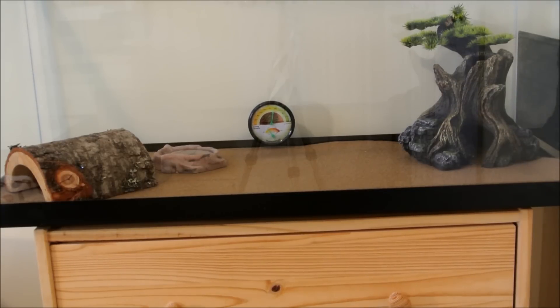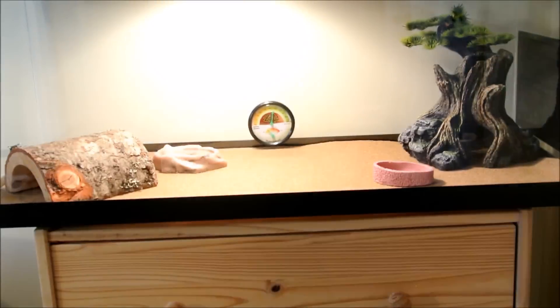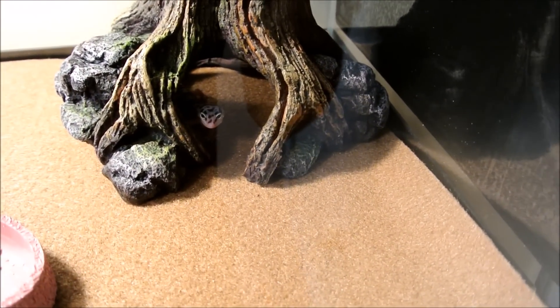I did add a moist hide too, in case he needs to shed. Although I am going to make a better one and a tutorial on how to make it, because the one right now is just a plastic tub - it's really ugly.